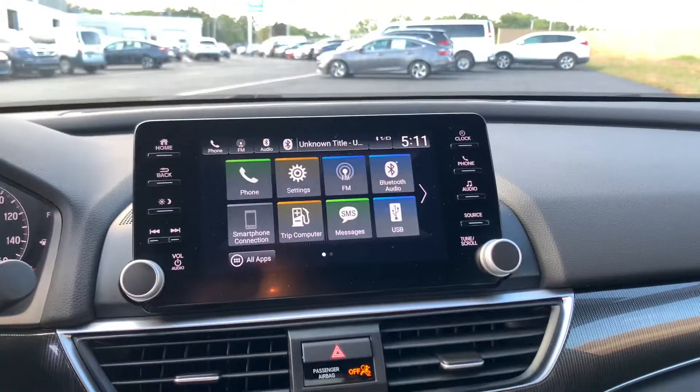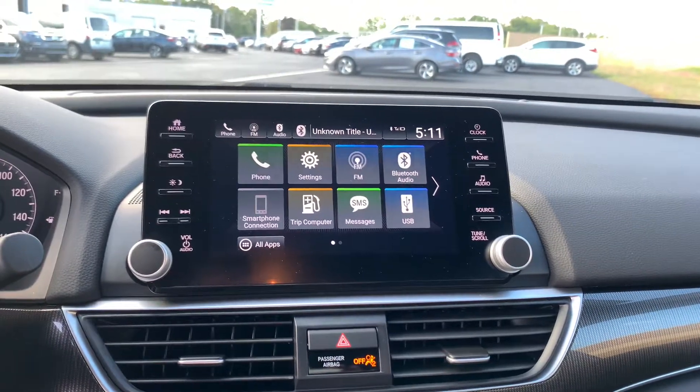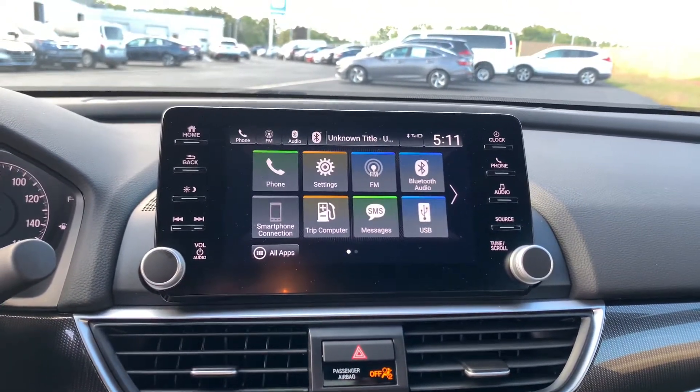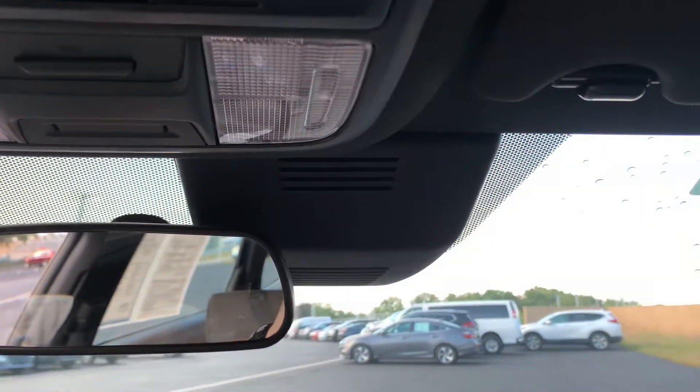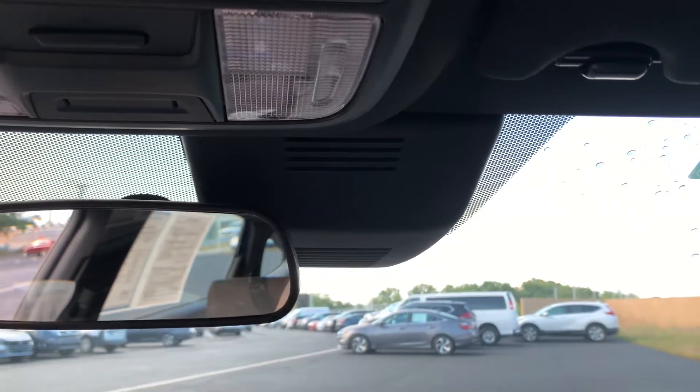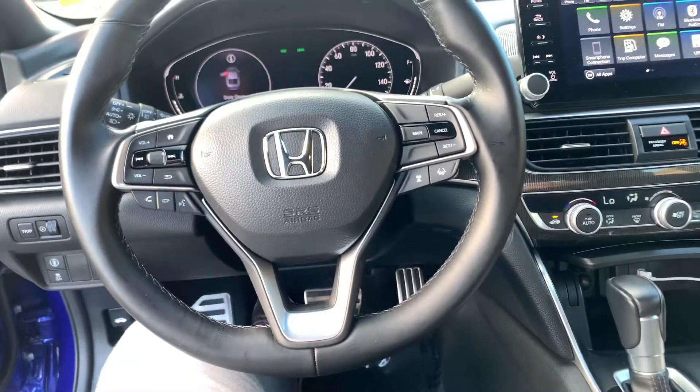In the middle here you will see our touchscreen infotainment system — this is Bluetooth audio compatible, Apple CarPlay compatible, and Android Auto compatible. But more importantly, this black box is full of Honda Sensing safety features that includes lane keep assist, adaptive cruise control, road departure mitigation system, and collision mitigation system.